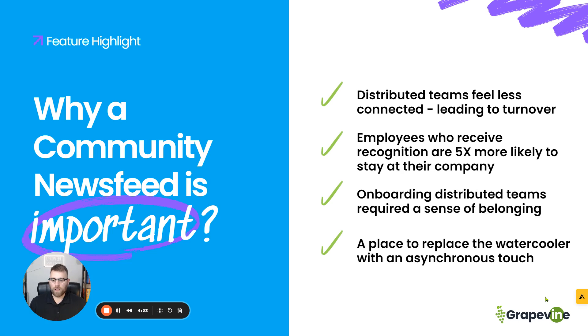Onboarding distributed teams requires a sense of belonging because you can see the trend here — it's all about that disconnection, especially for distributed teams. You have to be more methodical, more strategic, and more intentional when it comes to ensuring your teams are connected and feeling like they belong. I'll show you in a second, inside Grapevine, how you can create a sense of belonging immediately as you introduce that person to the organization as a new employee.